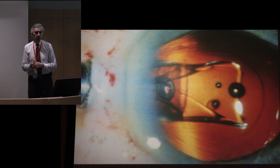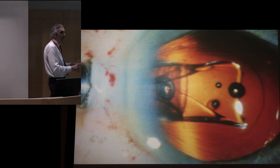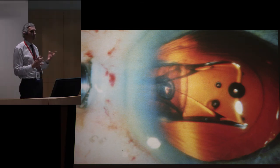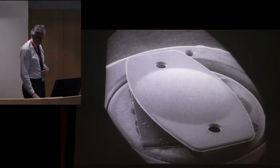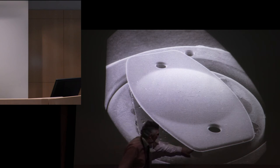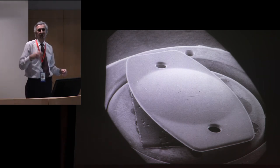The first foldable IOL was a plate silicone lens — Tom Mazzocco, one of Kratz's partners, came up with this. We used to call it the Mazzocco taco because you'd roll it up like a taco, put it in the eye with an injector, and unroll it. This was truly the first foldable IOL, allowing you to put an IOL in through an unopened 3mm incision, enabling true small-incision phaco. We were still doing a mini-scleral tunnel and still putting stitches in; eventually people figured out it would seal on its own.